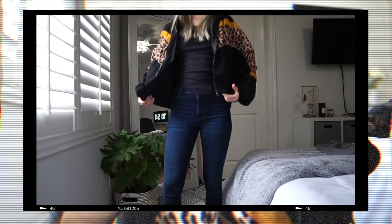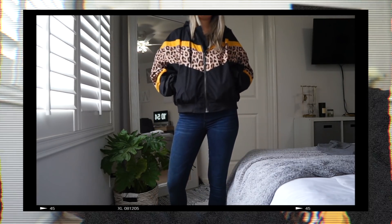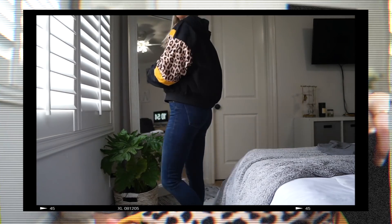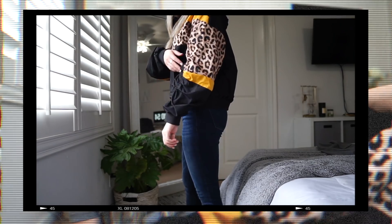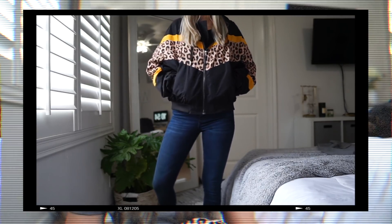You guys have seen me wear this so many times already — I've gotten so many compliments and questions on where it's from. This is my new favorite windbreaker from Windsor. It's their oversized windbreaker — you can hear that windbreaker material. I love the detailing on the sleeve; it's a little out of my usual style but I love it. It's got a cinched sleeve, very oversized, and it's actually really warm. It also has a hood, which was great when it was pouring rain. I picked this up in a size small for about $40.